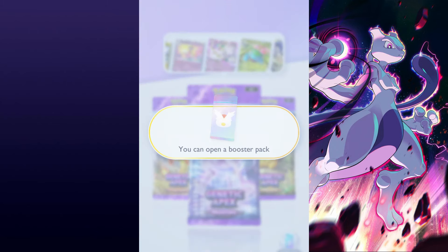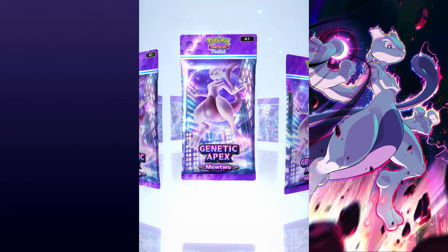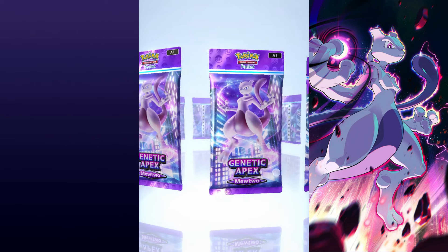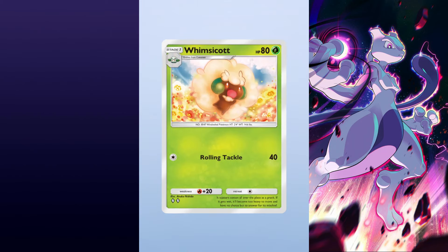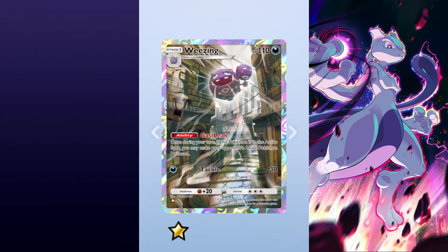There's a rumour floating around the internet that booster packs in Pokémon TCG Pocket with bent corners are guaranteed to contain rare cards, or at least have better than average odds. When you open a booster pack, you get to choose from a rotating carousel of boosters arranged in a circle, and some packs have bent corners, just like how real packaging has small imperfections. There's also a small chance for the boosters to be facing backwards. It's no surprise the community were quick to notice these differences, and after a few lucky pulls, some players theorise that the bent corner or backwards packs are better than others.